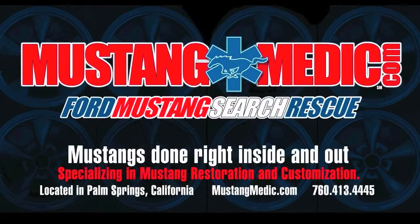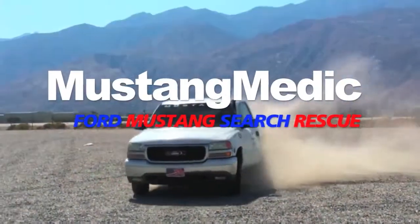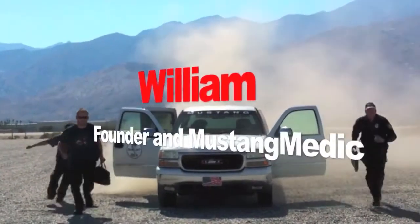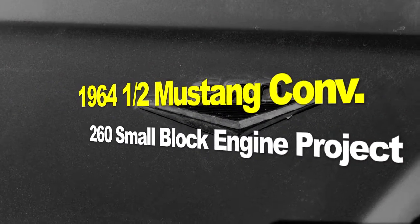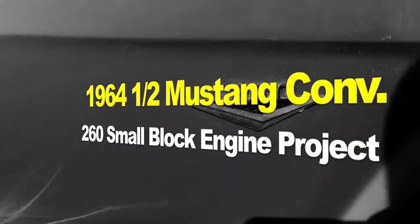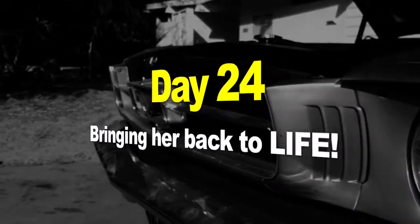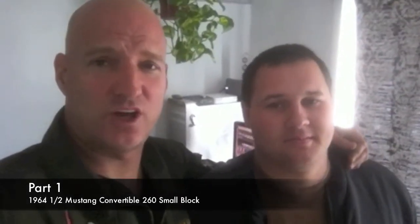Mustang Medic Ford Mustang search and rescue, brought to you in high definition. The 1964 and a half Mustang convertible, 260 small block engine — project day 24, bringing her back to life. This is the 64 video.